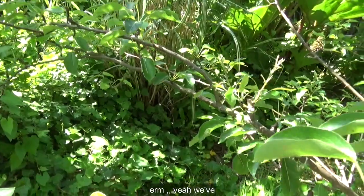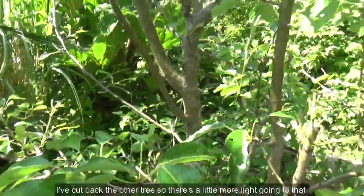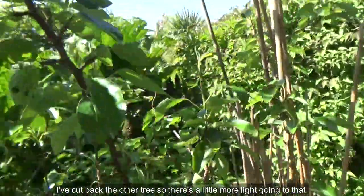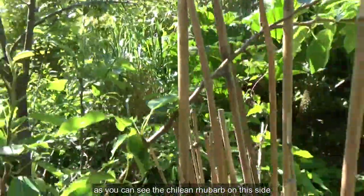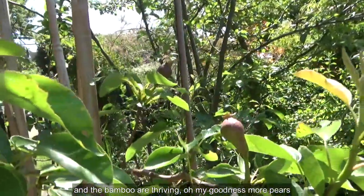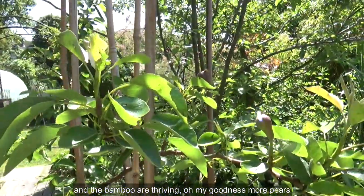There we go — it's a little pear growing along there, so hopefully I'll have some pears as well. I cut back through the tree so there's a little bit more light getting to it. The chili, rhubarb, and bamboo on this side are thriving.